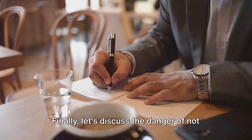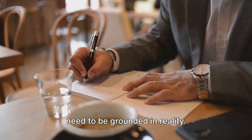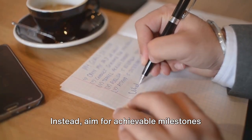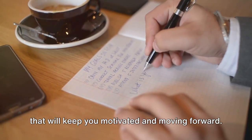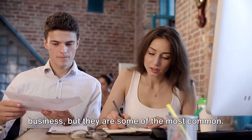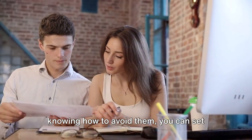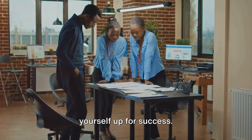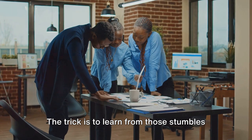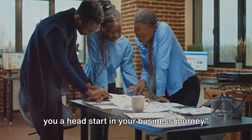Finally, let's discuss the danger of not setting realistic goals. It's great to dream big, but those dreams need to be grounded in reality. Setting unattainable goals can lead to frustration and burnout. Instead, aim for achievable milestones that will keep you motivated and moving forward. By being aware of these pitfalls and knowing how to avoid them, you can set yourself up for success. Every successful entrepreneur has stumbled along the way — the trick is to learn from those stumbles and keep pushing forward.